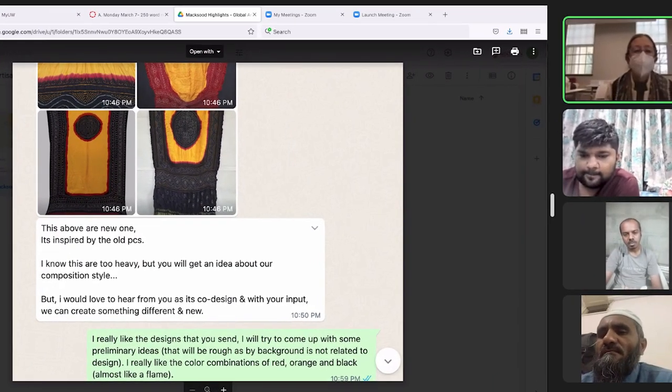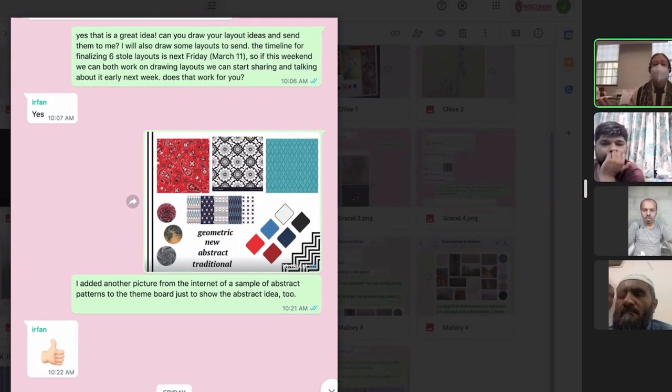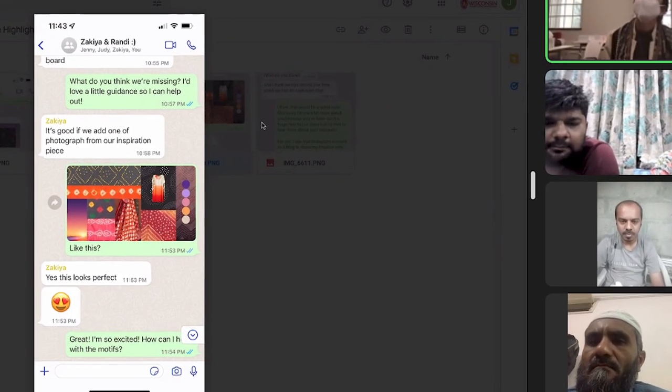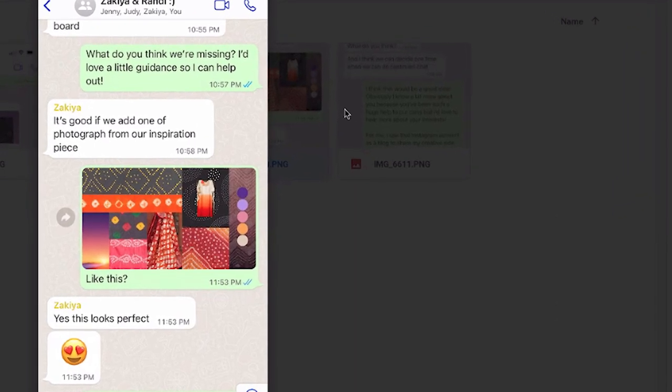You would think that a 12-hour time difference is bad, but the good part is that you could send your partner a message at night, go to sleep, and have a response in the morning. I would literally text Zayim the minute I woke up to communicate what I had worked on, and vice versa. Right before bed I'd text him letting him know what I had done during the day. Communicating through pictures was really helpful because sometimes things would get a little lost in translation in text.